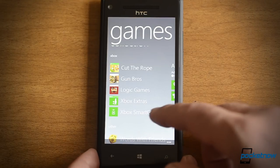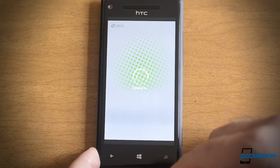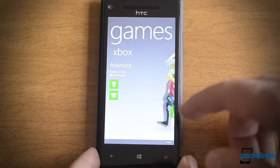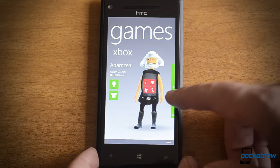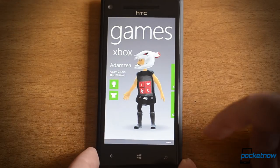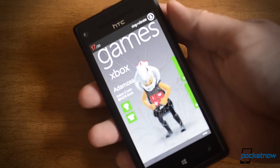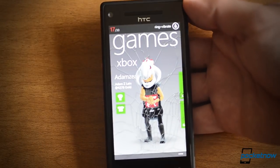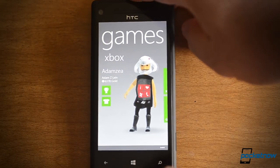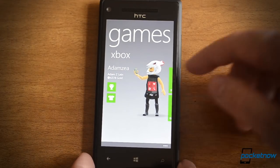We can see that Xbox Extras is still a separate download, so that'll launch a new app for changing the avatar. But we have some new animations for our avatar here. If you shake him — oh, you broke the glass! If you shake him hard enough, he might fall down, and now he's going to the prop.